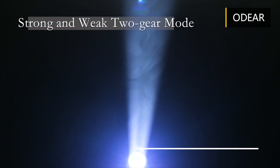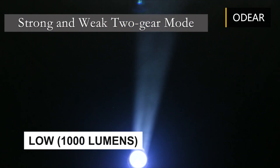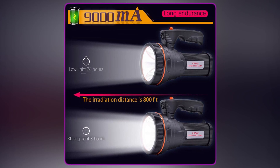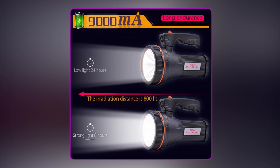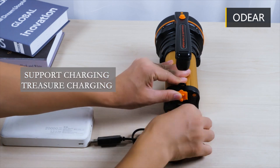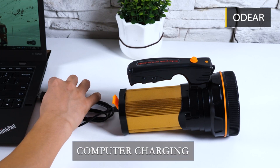It has two brightness modes: high at 6,000 lumens and low at 1,000 lumens, so you can easily search for targets. The built-in rechargeable high-capacity lithium battery of 9,800 mAh provides up to 14 hours of lighting on high and 26 hours on low. The multiple charging modes, including wall charge and USB cable, allow for convenient charging options.